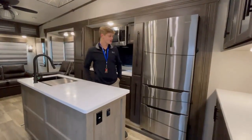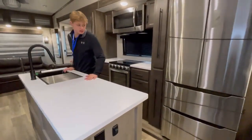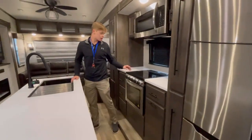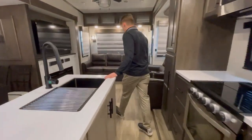Alright guys, now that we're inside, right away — beautiful residential two-door fridge. Plenty of counter space all around, as you can see. Classic three-burner stove and a big old sink you can actually wash a pan in. Thank God for that.